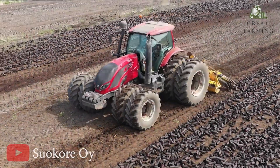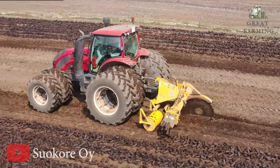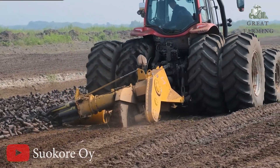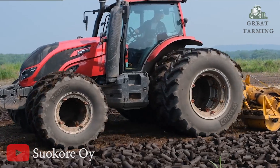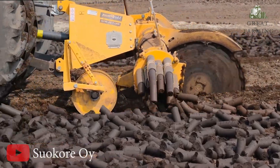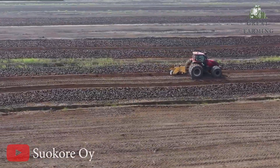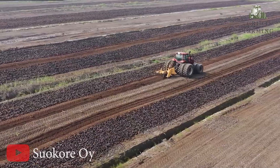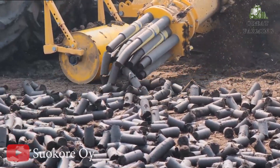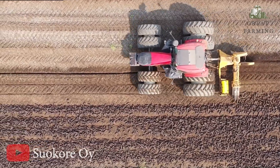Moving on to the extraordinary Murray Pete PK 1SL R12, a machine set to revolutionize peat harvesting. It is powered by a range of 140 to 200 horsepower, ensuring it has the muscle to handle any peat harvesting task. It operates at a working speed of 1.22 to 2.5 kilometers per hour, allowing for efficient and precise harvesting, with a production capacity of 30 to 50 cubic meters per hour.